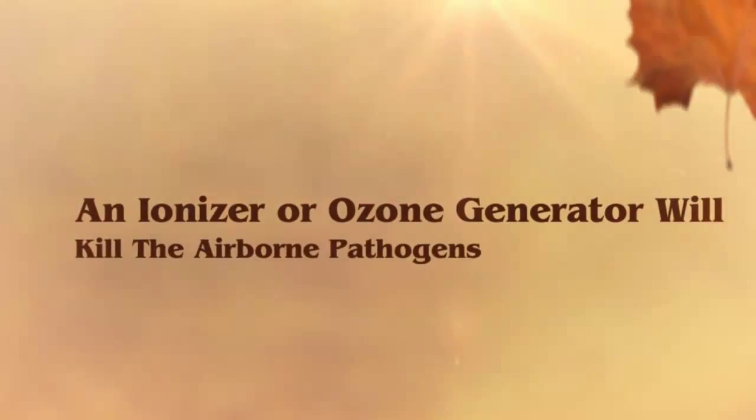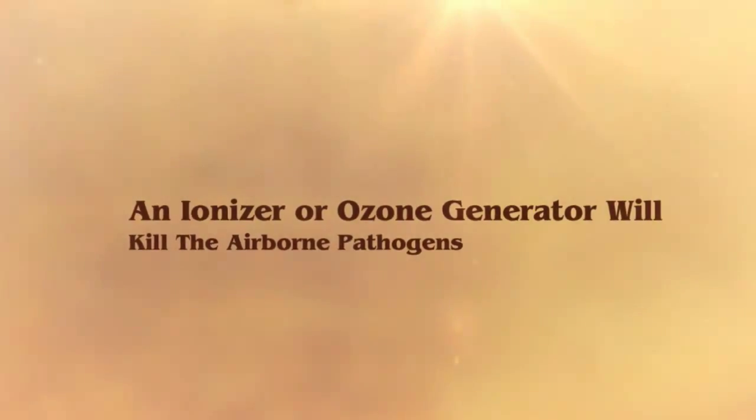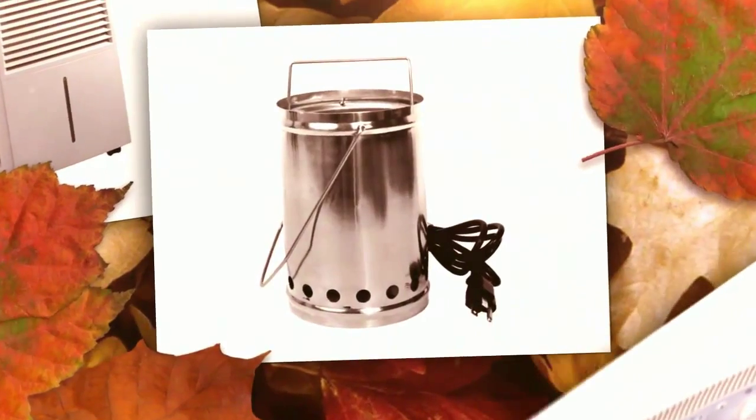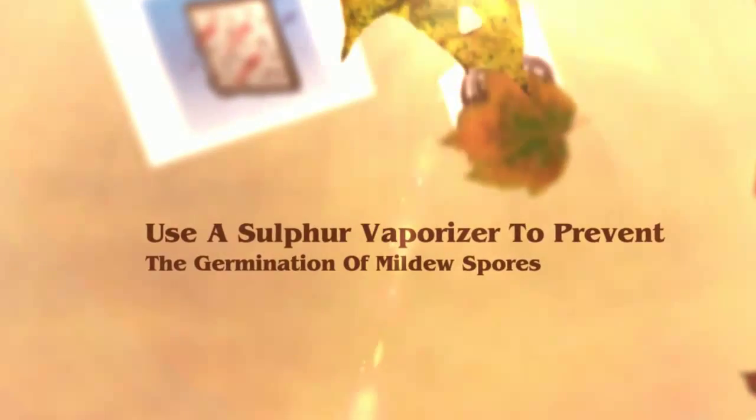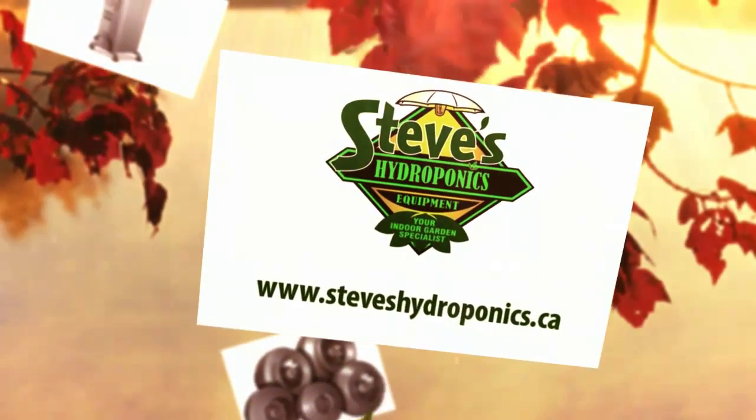Ionizer or ozone generators produce some output to kill airborne pathogens and spores. A sulfur burner. These devices vaporize elemental sulfur, coating the room with a fine film of sulfur, inhibiting spores from germinating.